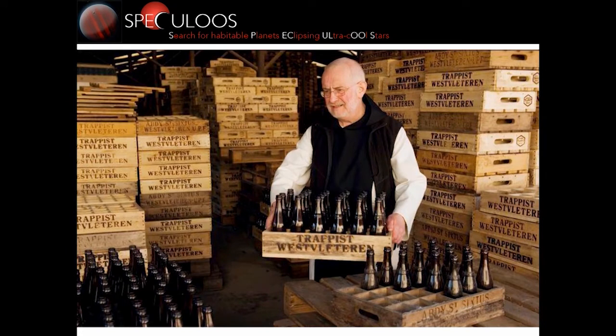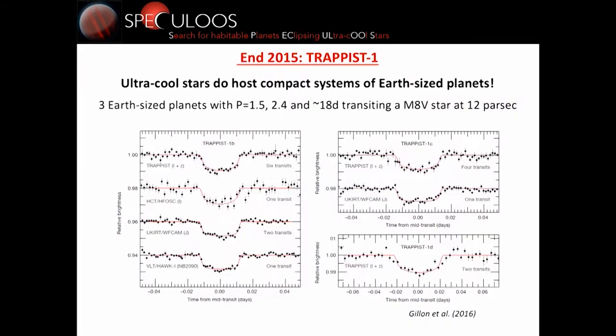By the way, this is the reason we call our telescope TRAPPIST — it's a reference to monks and Belgian beers. In 2015, this prototype, basically designed just to assess feasibility, in fact detected transits. It detected three transiting planets passing in front of an M8-type star located at 12 parsec in the Aquarius constellation. You have here the transits observed by TRAPPIST and by a bigger telescope like the VLT. We concluded there were three planets: one with a period of 1.5 days, one with 2.4 days, and one — TRAPPIST-1D — for which the orbital period was not clear, with several possible solutions.